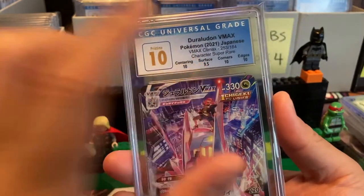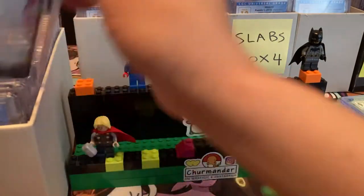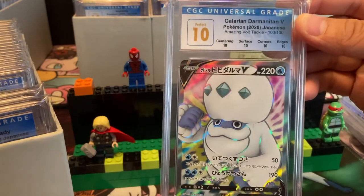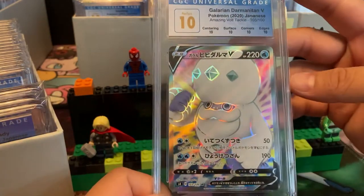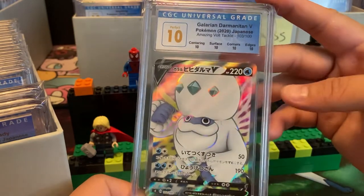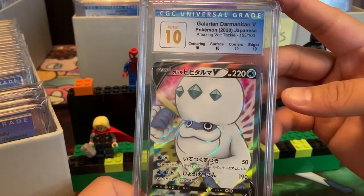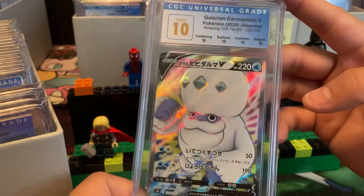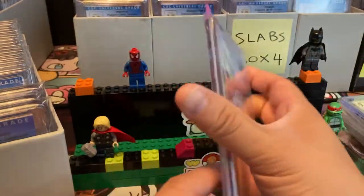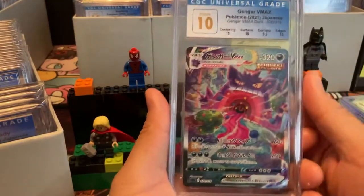Let's see what we have next — Galarian Darmanitan. Even though Darmanitan is not like a super popular Pokemon, especially the Galarian form, it's so nice to have a Perfect 10. Anything is nice to have a Perfect 10 in. There's a debate over — do you sell the tens now? I mean, they go for such a high value.